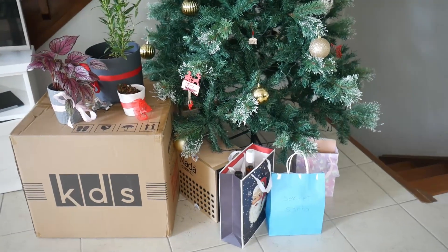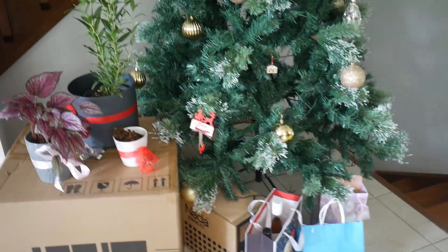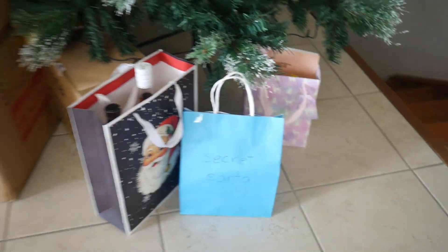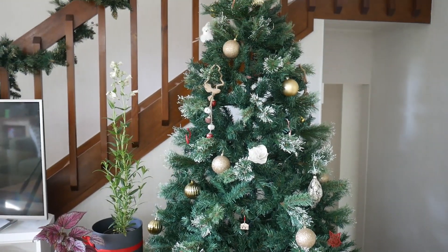We have not wrapped anything actually, but we've put some ribbons on things, like these little plants - we weren't sure what else to do with them. And we put some other things in gift bags. So yeah, everything is ready for the next couple of days.